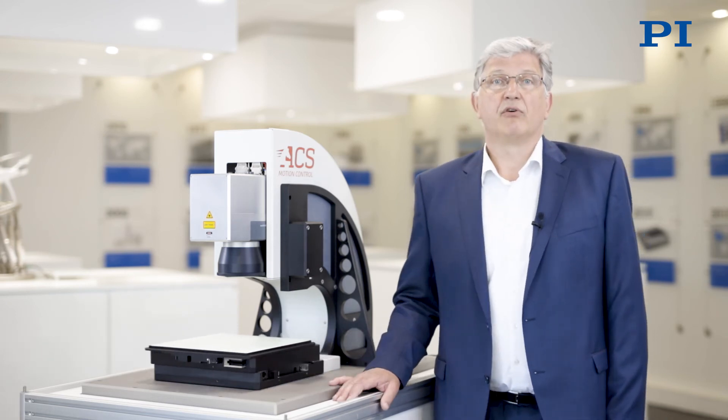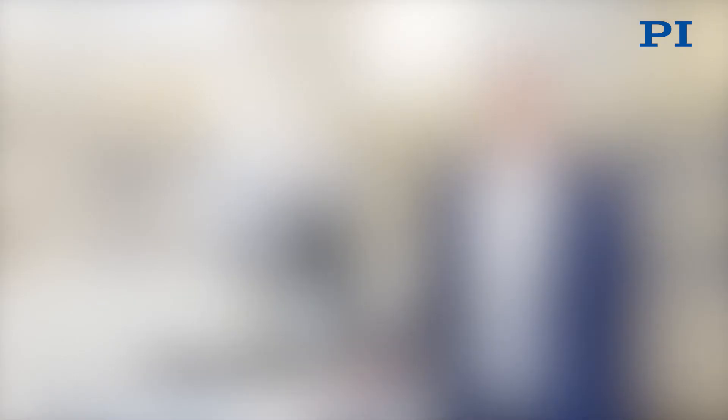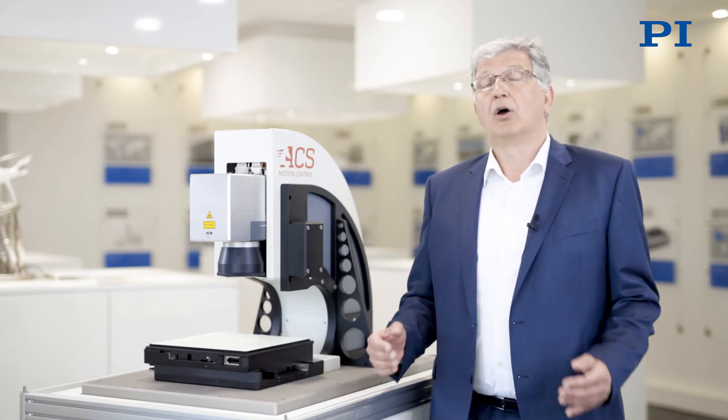This is all supported by PI with a broad variety of linear motion systems driven by ACS controllers and combined with the XL scan from Scanlab. Whatever your specific requirements are, we at PI will find the best solution. Talk to us.